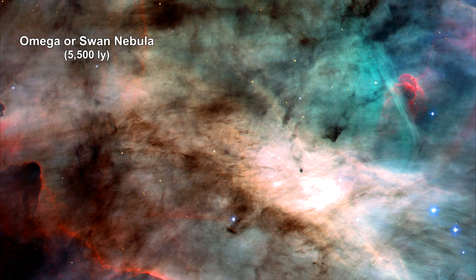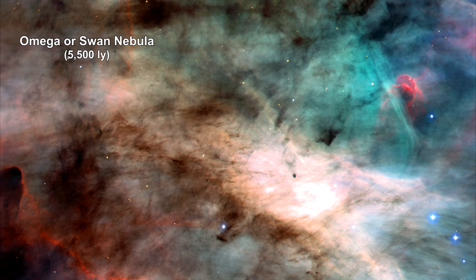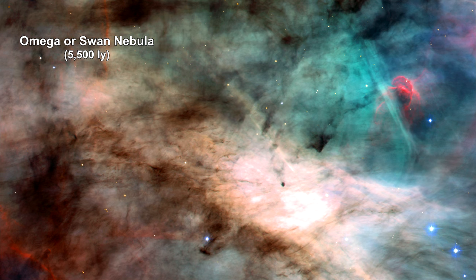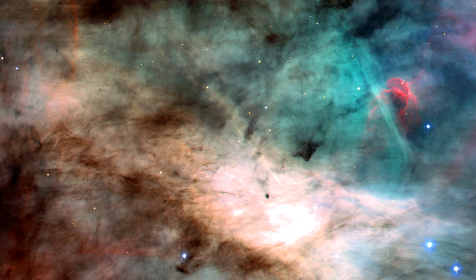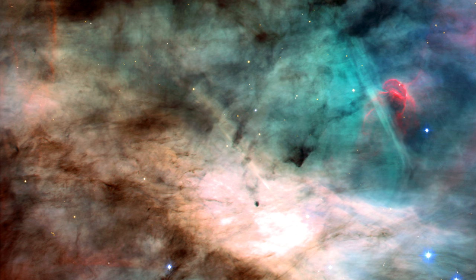This is an image of the center of the Omega Nebula, sometimes referred to as the Swan Nebula, a hotbed of newly born stars wrapped in colorful blankets of glowing gas and cradled in an enormous cold, dark hydrogen cloud 15 light-years in diameter. The region of the nebula shown in the photograph is about 3,500 times wider than our solar system.